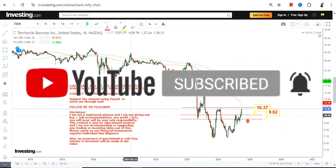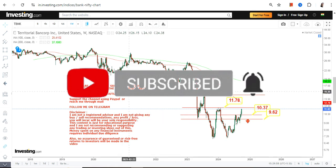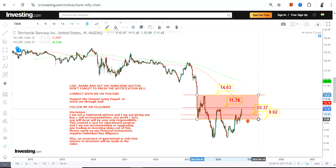On the upside, we have our immediate target or resistance at 11.8, and once this stock surpasses 11.8 we have 14.63 or 14.65. Because the stock is sustaining above both 9.62 and 10.37, we have 11.8 and 14.7 as our immediate targets or resistance on the upside.